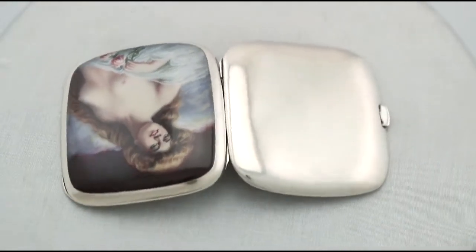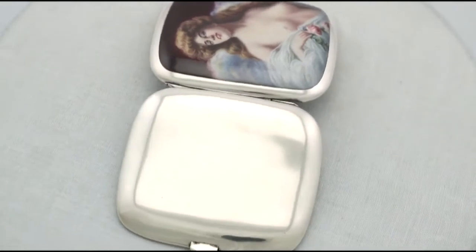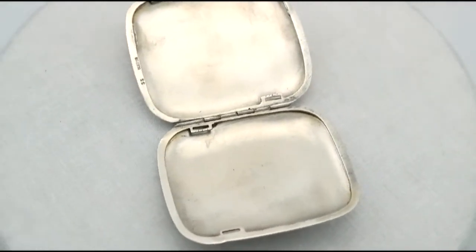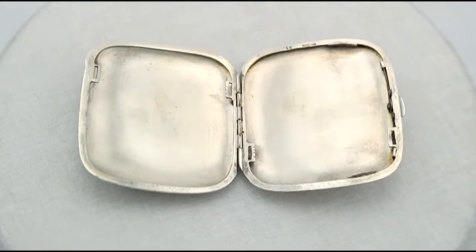The piece retains the original gilt interior. German hallmarks are struck to the interior of the case, very clear. At a weight of 4.4 troy ounces, the piece is an excellent gauge of silver.